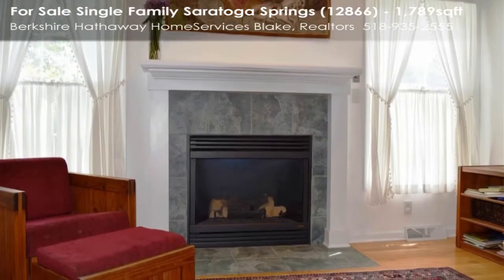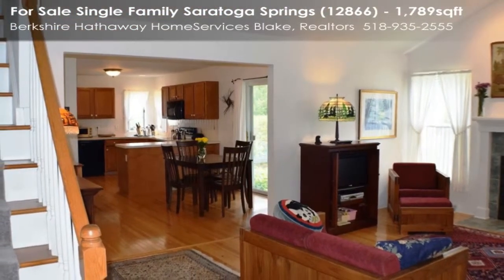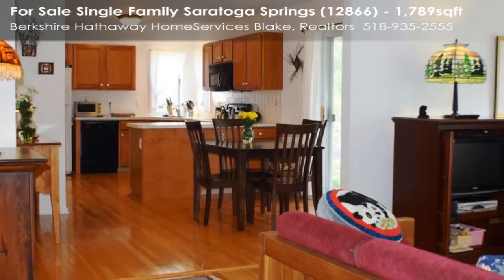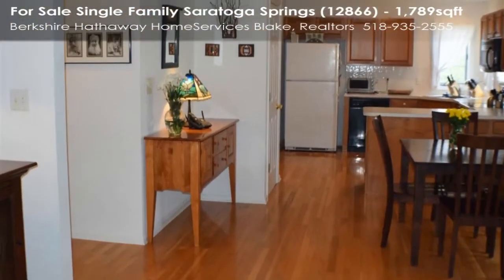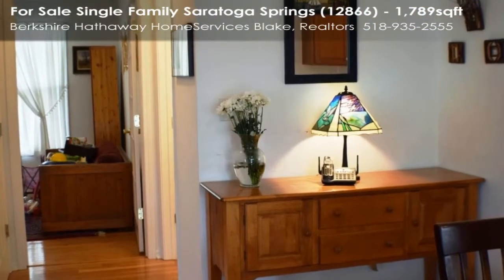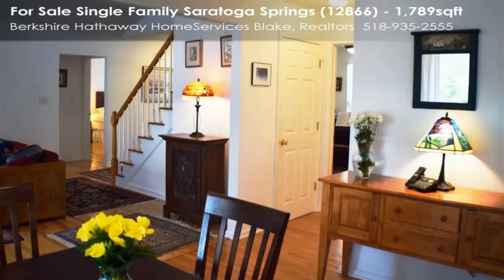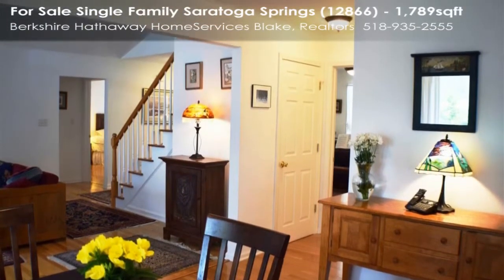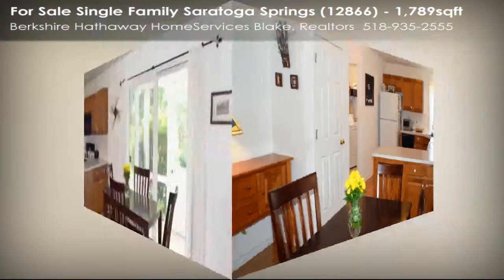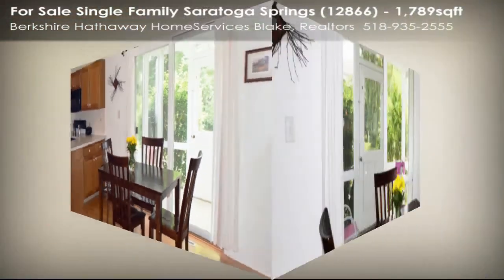A short distance to the Northway and racetrack, and only minutes to downtown Saratoga Springs. Thank you.